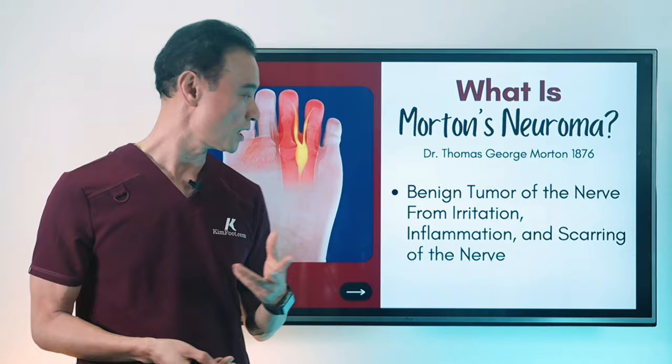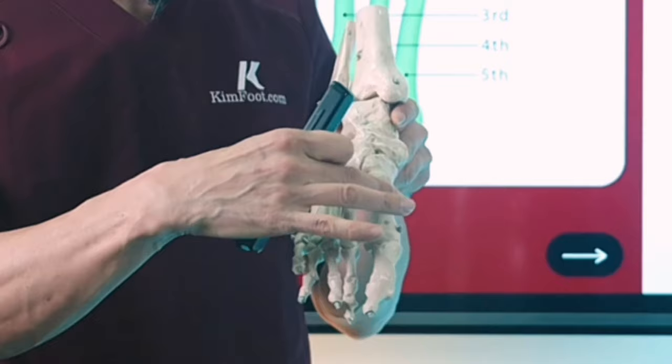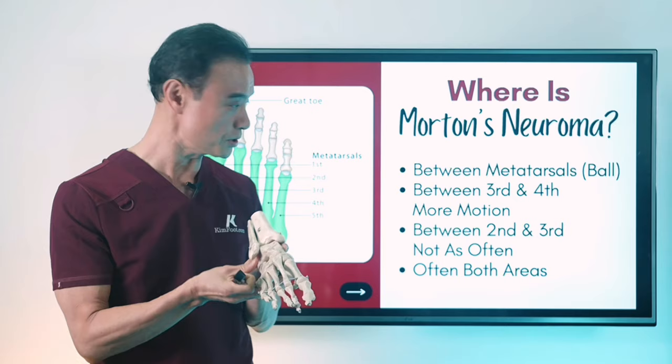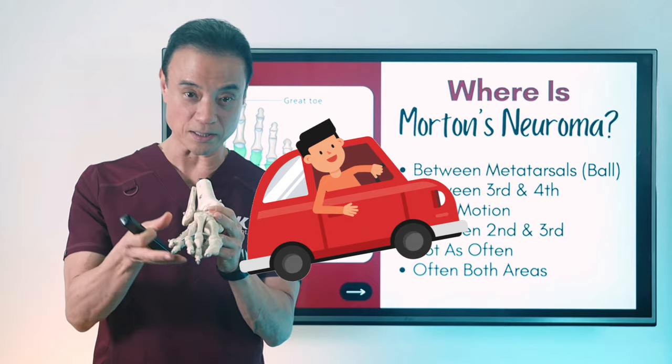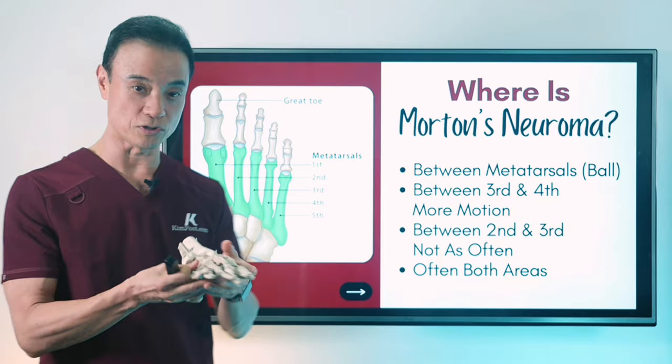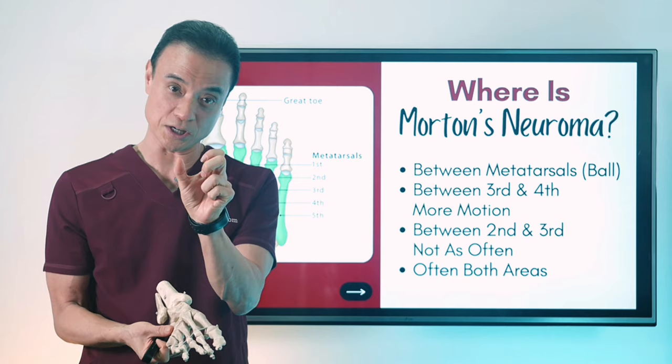Now, where is this neuroma? I'm going to show you on this foot model. There are the metatarsal bones — one, two, three, four, five — and these have independent suspension motion, just like the tires of your car; they work independently. The first three work together, and then the last two work together in independent motion. Most commonly, it occurs between the third and the fourth toe, where the motion is too much and causes irritation — and that's the most common area of the neuroma.